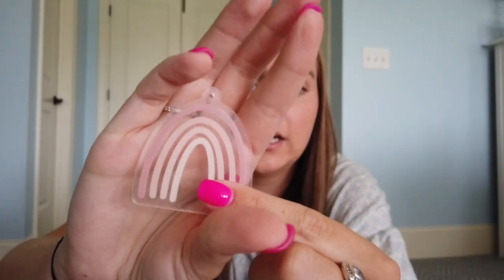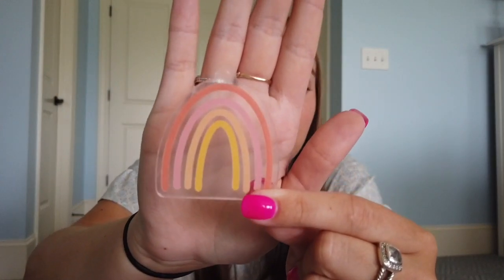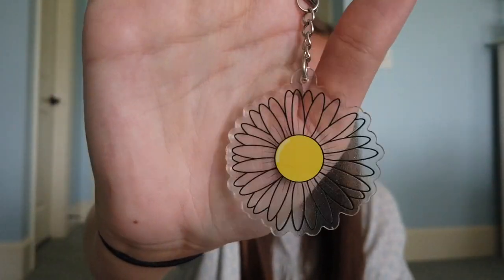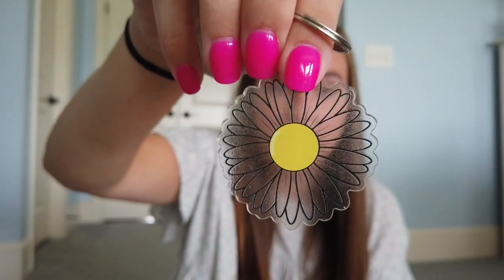As far as the keychains go, I have two rainbow designs — a neutral rainbow and a bright rainbow. They obviously come with the keychain ring on it, I just haven't put it on yet. And then lastly I have a daisy design — it's a clear daisy, white on the back where the design is, and the front is clear. Super cute. I actually have one of these on my keys and it's so cute.